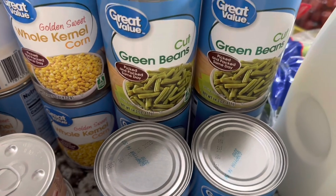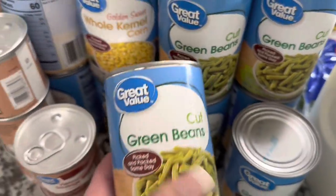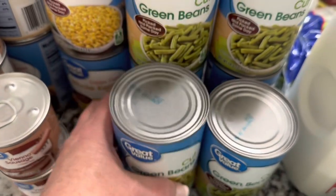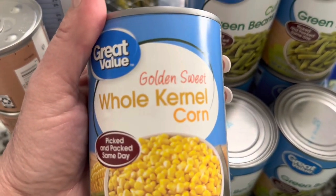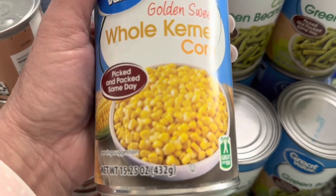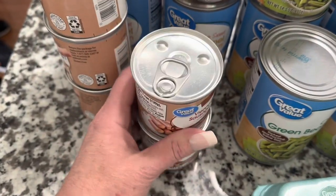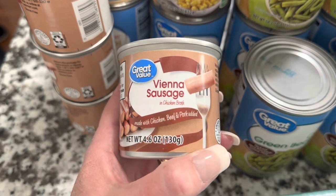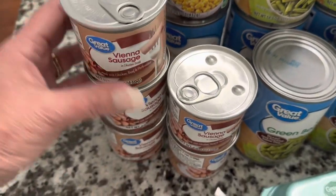I was completely out of cut green beans and corn — I used my last can of whole kernel corn recently and don't know how I got so behind on stocking the shelves. Grabbed several Great Value cut green beans — 14.5-ounce cans, picked and packed the same day — and Great Value golden sweet whole kernel corn in 15.25-ounce cans. It's almost green bean casserole time. Hubby also restocked his Great Value vienna sausages — made with chicken, beef, and pork in 4.6-ounce pull-top cans — he bought five.